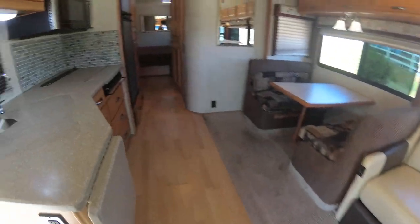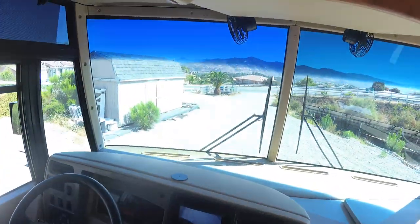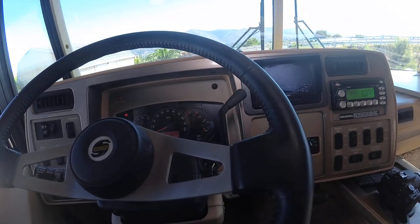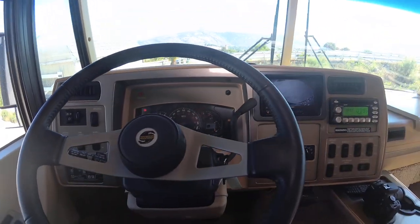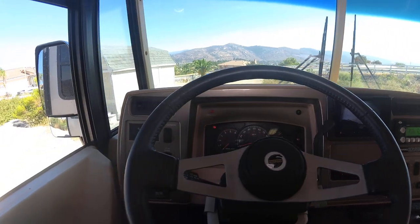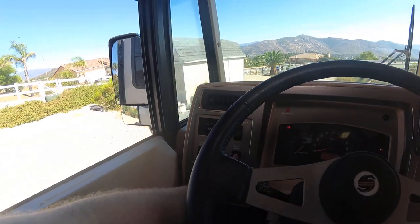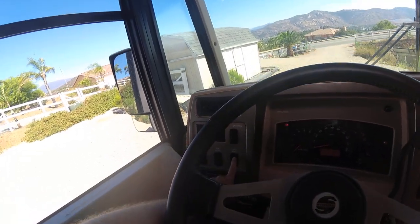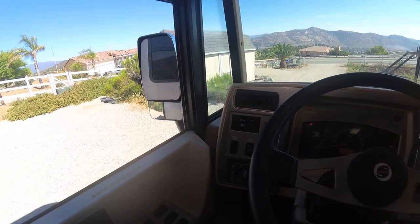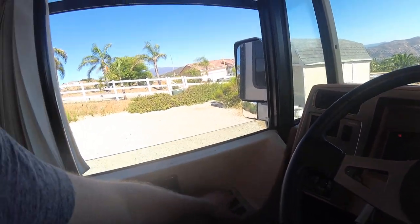It does have hardwood floors as you walk in. Let's start in the front — it is 32,525 miles on it. It does have the 8.1 liter, 340 horsepower with the Allison transmission with two overdrives. For a gas unit, it has great brakes — works almost like a diesel pusher, you just push that and it stops you going downhill. It's got the fog lamp, body boost, and an automatic window.